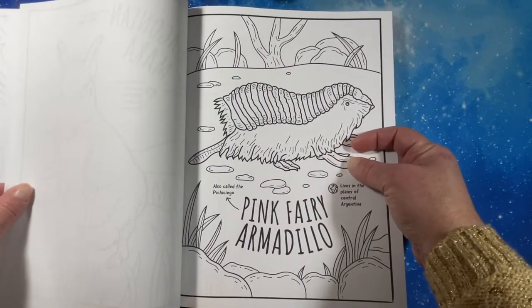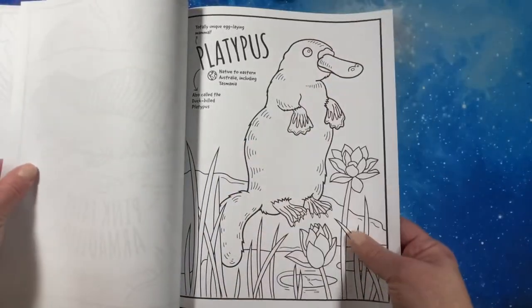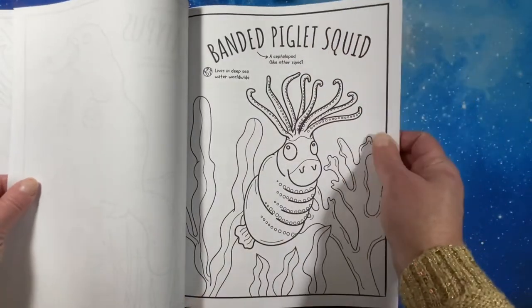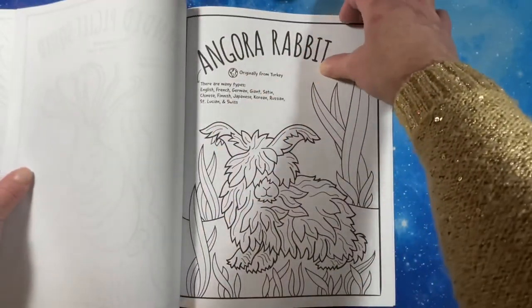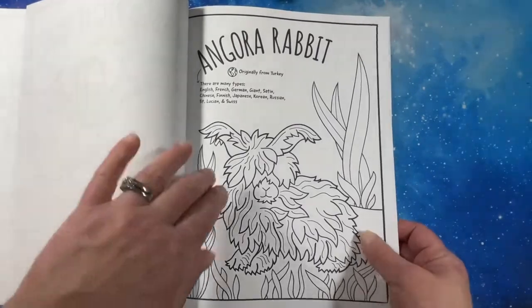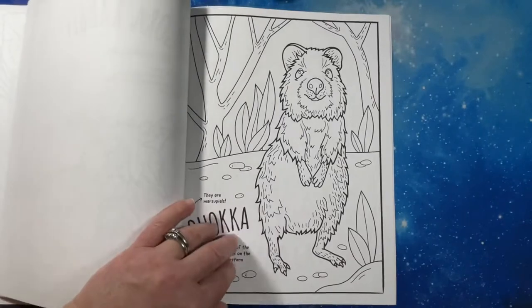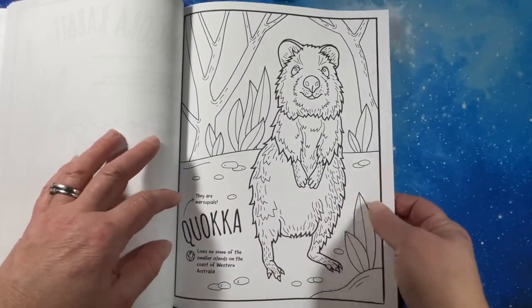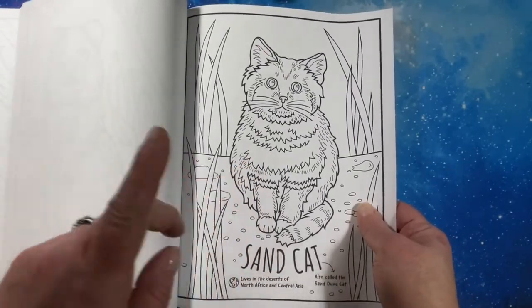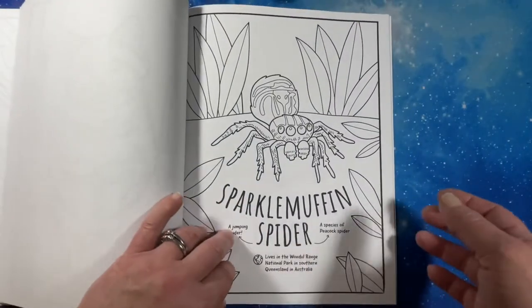A pink fairy armadillo — I think I've seen pictures of them and just didn't know that's what they were called. Sand cats I didn't know about. I am going to have to look those up — they're from North Africa and Central Asia. And the sparkle muffin spider — doesn't that sound really cute?